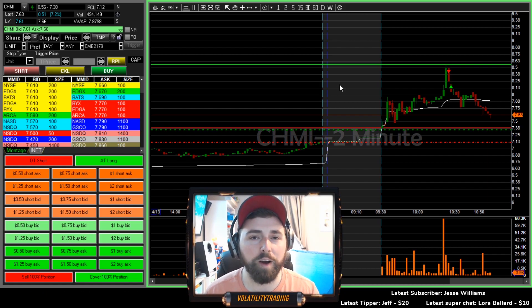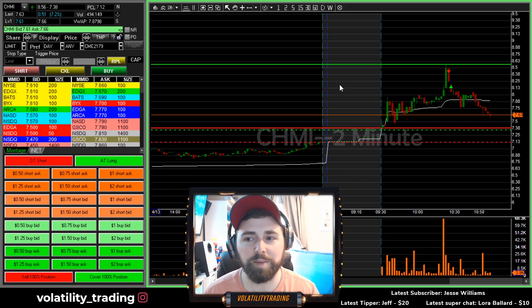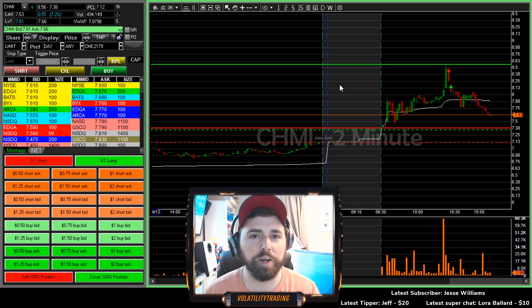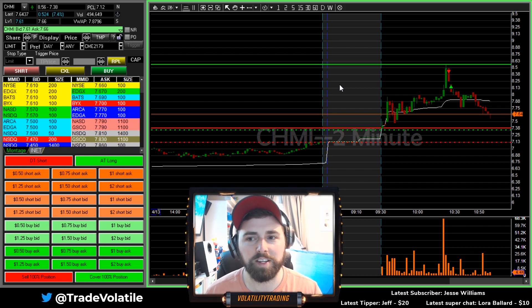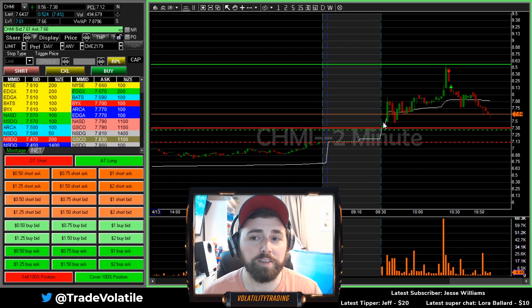In the live stream this morning I also talked about how the float is not something I'm particularly worried about right now with my single entry, single exit type methods that I'm using. I have the set risk — if it works, it works; if it doesn't, it doesn't. And the float really doesn't matter.